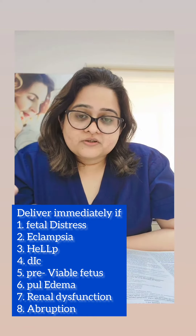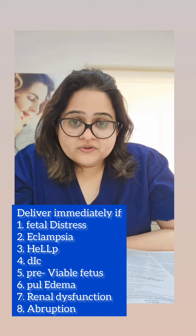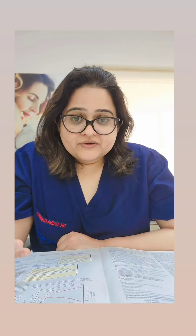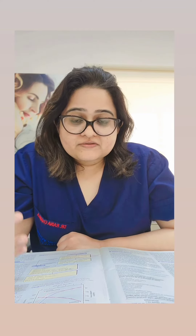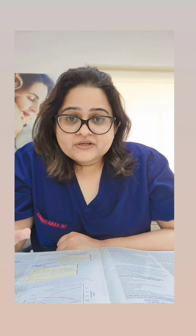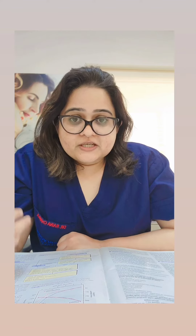So if any of these conditions are present, you won't even have to wait till 34 weeks — you have to deliver them immediately. You may not even get time for giving steroids. Also remember that magnesium sulfate should be given to prevent eclampsia, since this is severe preeclampsia. So the best options are to give magnesium sulfate and to terminate or deliver the patient.